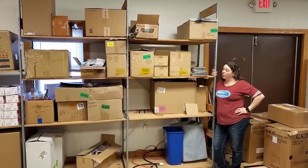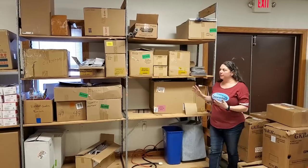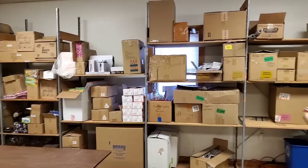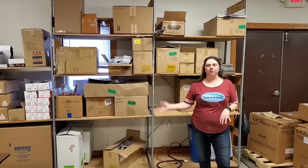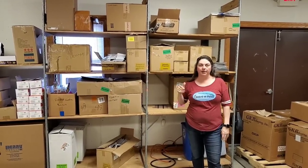Hey everybody, Heather from Hooked on Pickin' here. We are set to go through these two sections. We did already do the section where you see our Jelly Belly boxes because we had pallets in front of these. We unboxed all the pallets so now we can get to the stuff. Our goal here is to clear these shelves, to put it on Hooked on Pickin', so that we can bring our stuff from the other warehouse here.